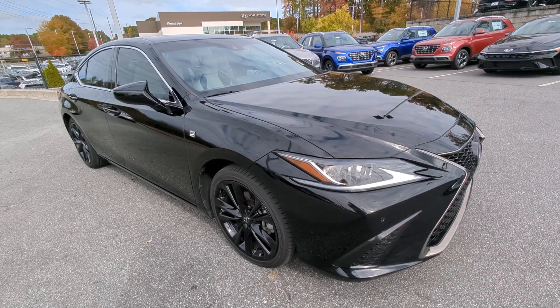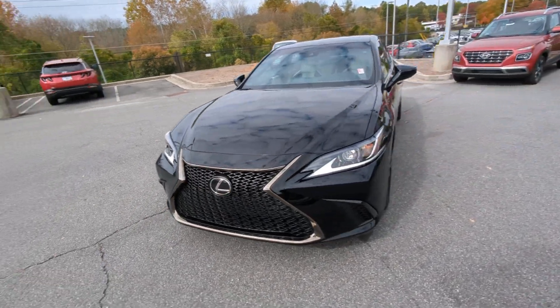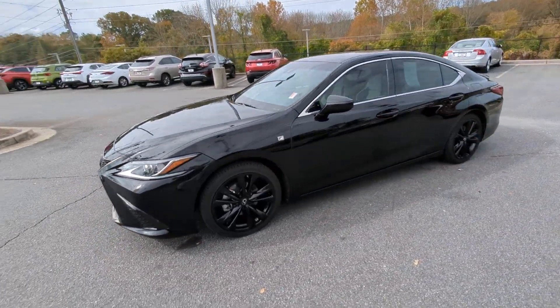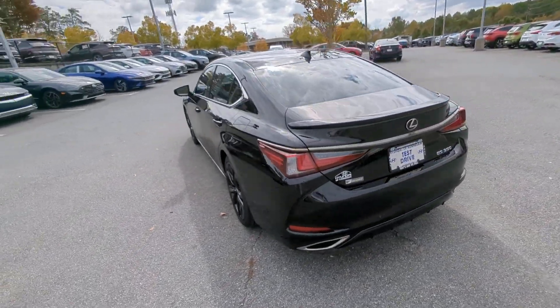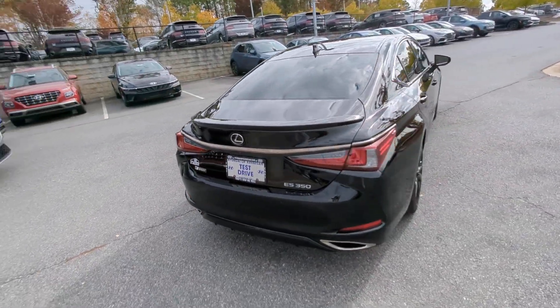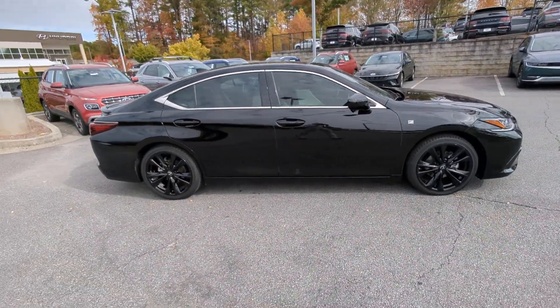You will be amazed by this 2021 Lexus ES. With less than 40,000 miles on the odometer, this vehicle stands out from the rest. Elevate your daily drive in this boldly styled ES. Smooth and composed, this meticulous midsize luxury sedan spoils you with spacious comfort.